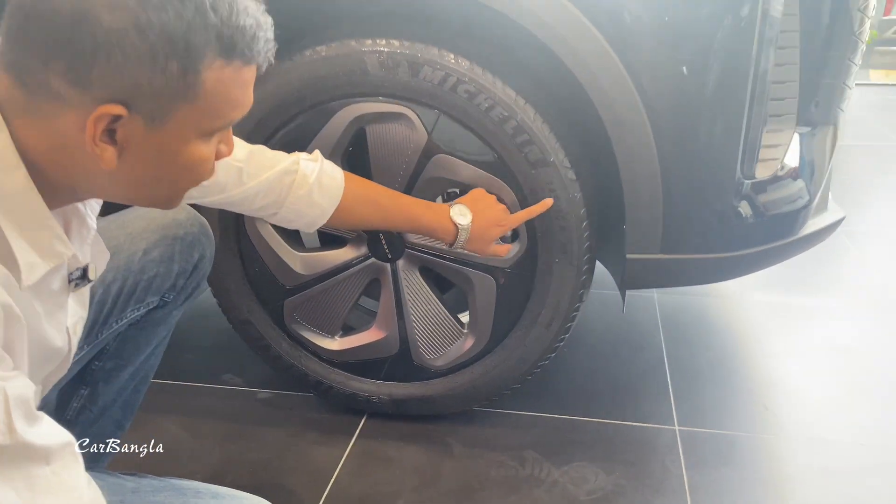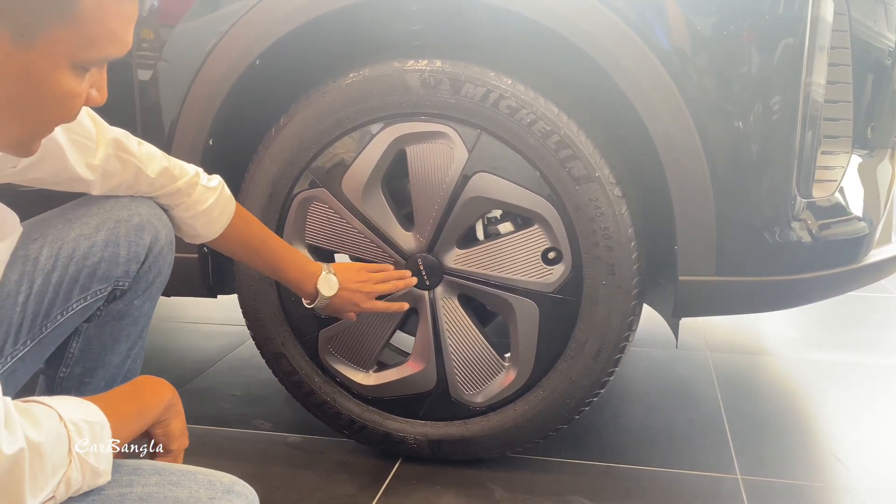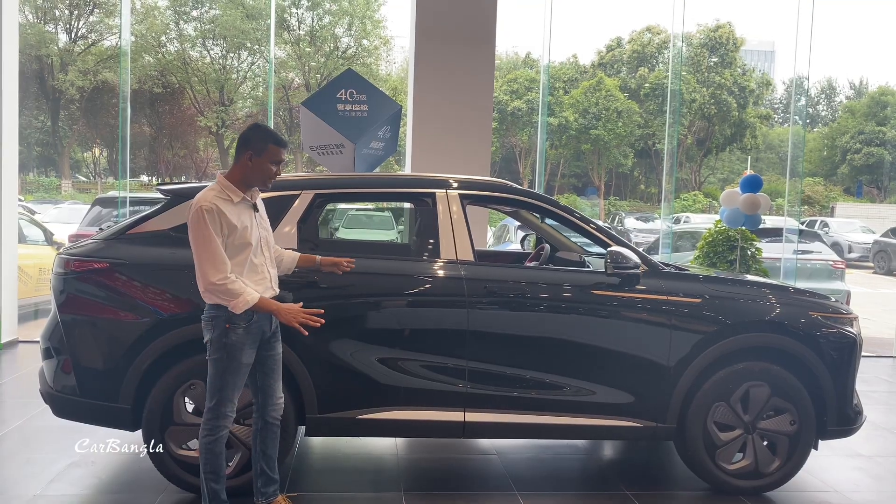The tire size is 245/50/R20. You can see the belt detail on the inside as well. This is the design language of the vehicle.